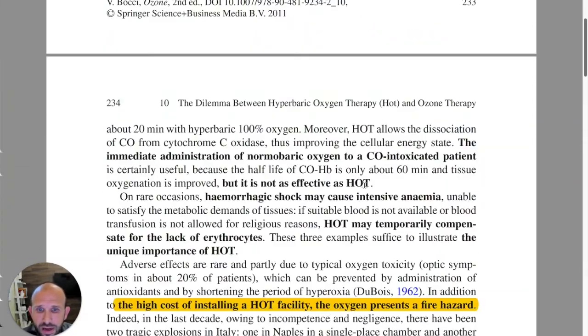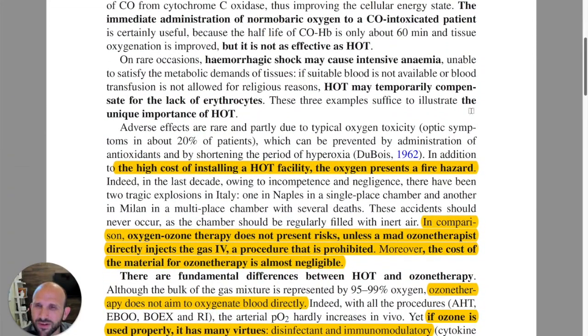As we look at this comparison — what's the difference between ozone therapy and hyperbaric oxygen therapy? One of the things he notes is the high cost of hyperbaric equipment. Most of us are not going to install a facility for it. Even the chambers you can purchase are upwards of $40,000, maybe even up to $100,000 for a hyperbaric oxygen chamber. They get quite expensive, and the oxygen also presents a fire hazard.